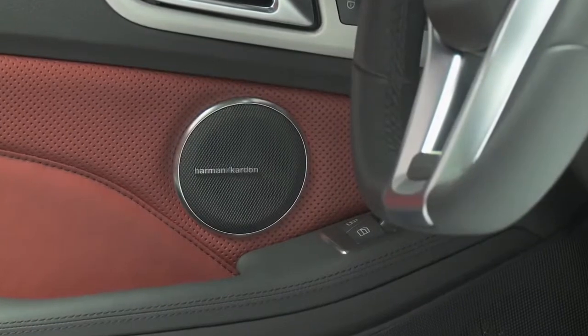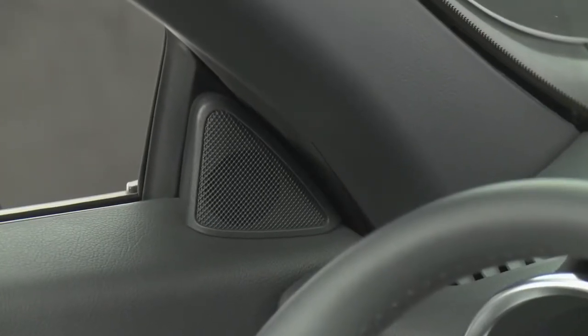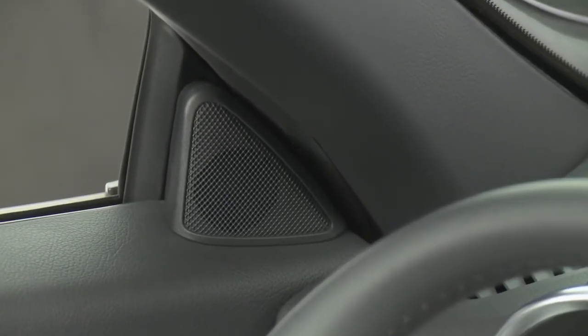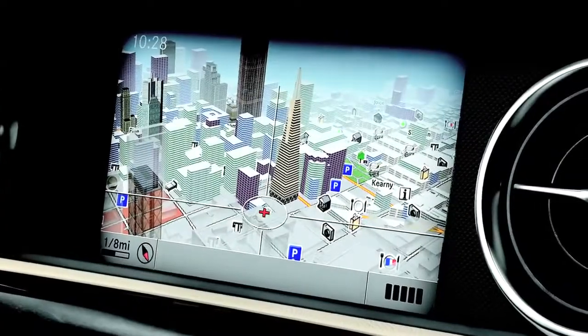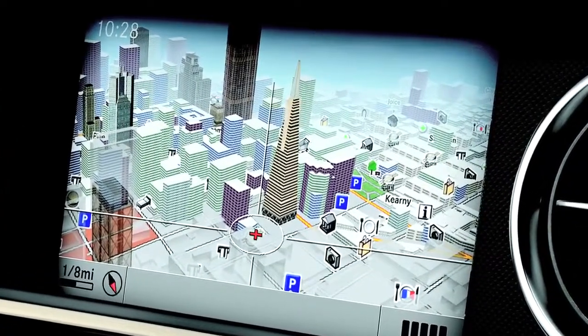The standard 8-speaker system has speed-sensitive volume, and the optional Harman Kardon surround sound actually listens to the ambient noise and adjusts the whole spectrum automatically. The optional nav system is state-of-the-art too, with 3D maps and Sirius XM traffic and weather.